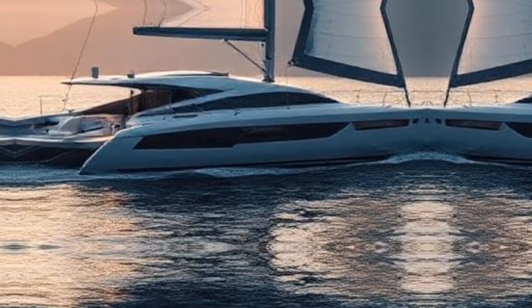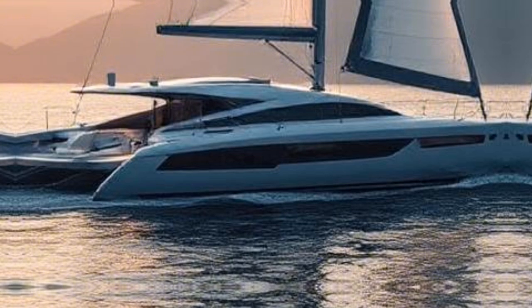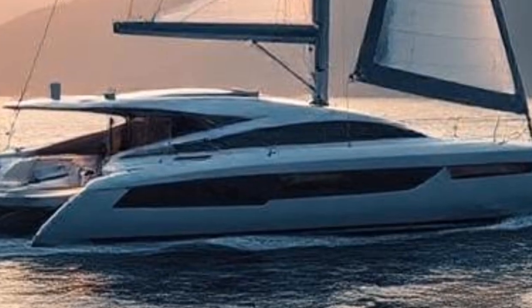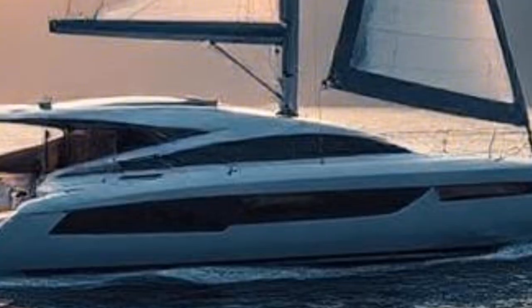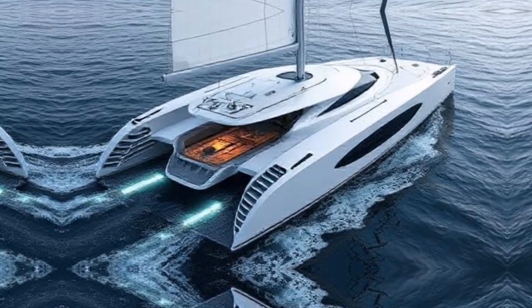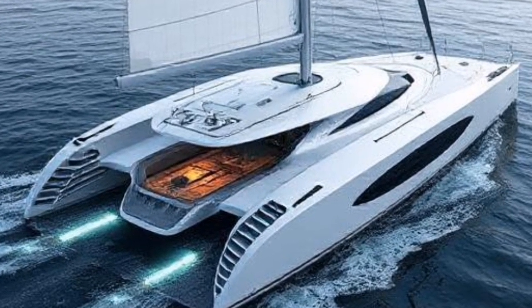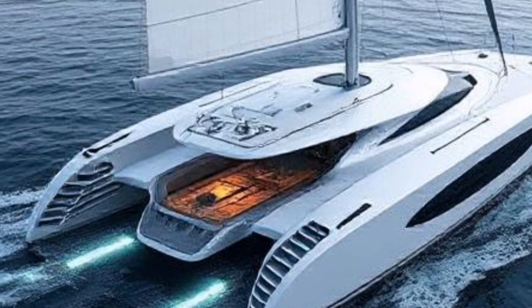As we move towards a more sustainable future, many yacht manufacturers are prioritizing eco-friendly innovations. We're seeing a rise in solar-powered yachts and those made from sustainable materials. These innovations not only reduce carbon footprints but also enhance energy efficiency. With solar panels integrated into the design, these yachts can generate their own power while at sea, meaning less reliance on fossil fuels and a smaller environmental impact overall.